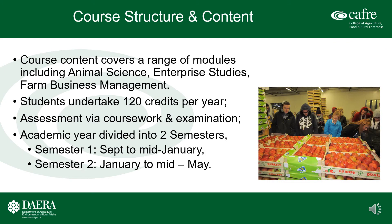All students must have a minimum of three months' relevant practical agricultural experience before commencement of the program. Foundation Degree in Agriculture and Technology course structure and content covers a range of modules including animal science, crop science, enterprise studies, and farm business management. Students undertake 120 academic credits per academic year, with assessment being a combination of coursework and examination. The academic year is divided into two semesters: semester one from September to mid-January and semester two from January to mid-May. Full details of the module structure are available on the CAFRE website.